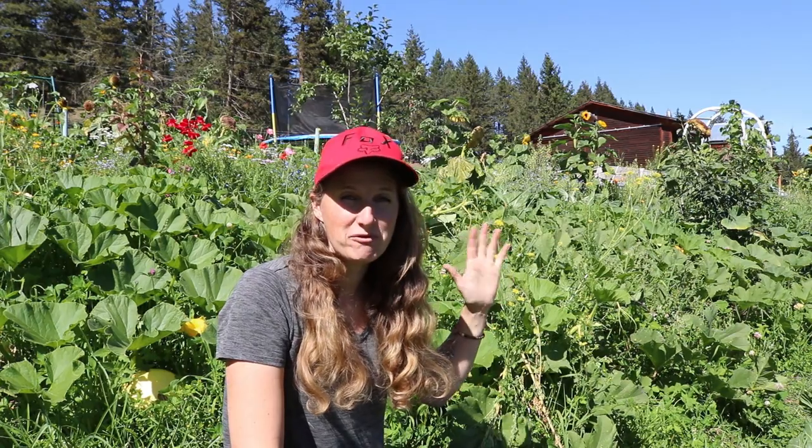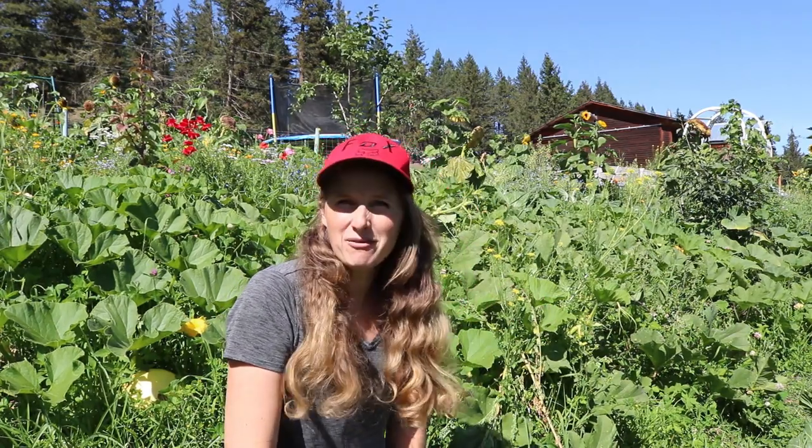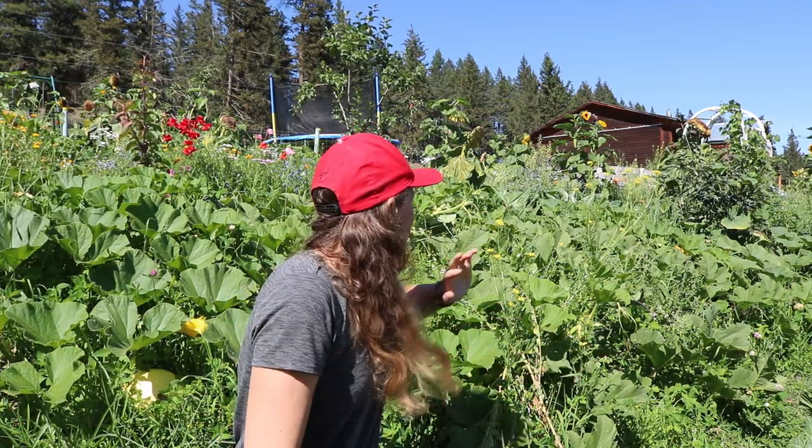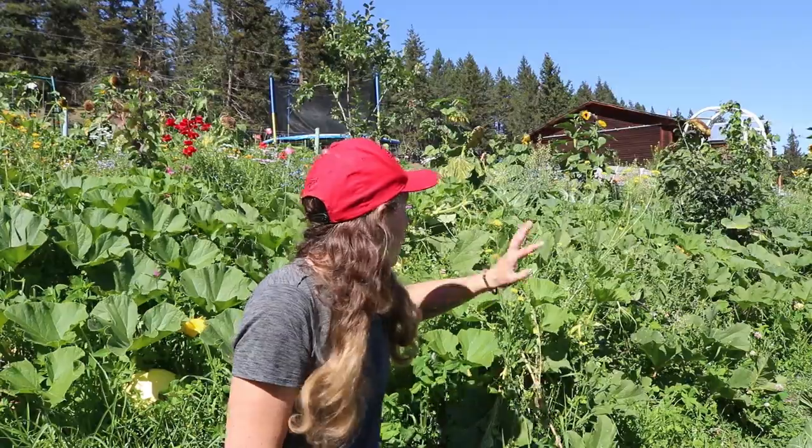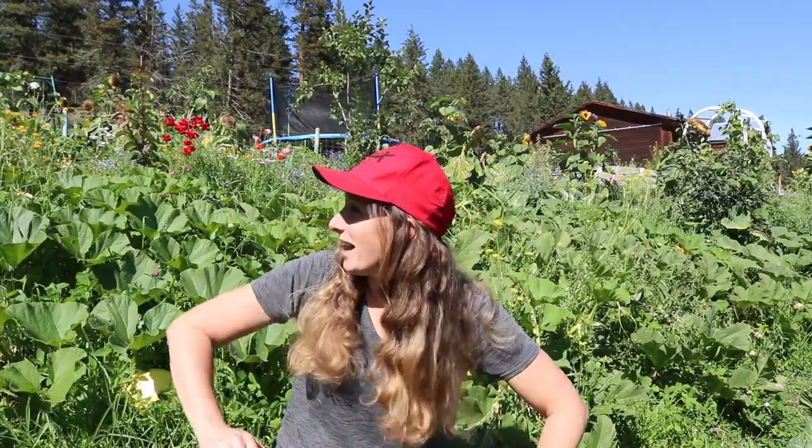I'm super happy with the way that this forest garden turned out — if I can find a couple of before and after clips I'll put those in here. This forest garden has produced for me so much better than I thought it was going to for its first year. A lot of the perennials I planted in the spring didn't produce super well, but I didn't expect that — it's going to take a few years before things like the elderberries, gooseberries, apples, and cherries are producing. But all of the other plants I put in here to act as ground cover produced prolifically, so I'm really excited about that.